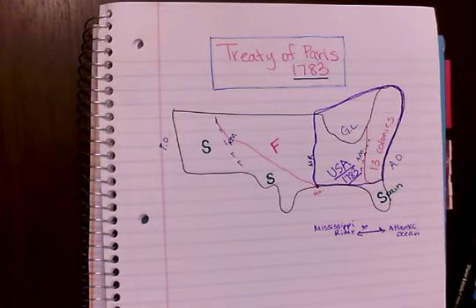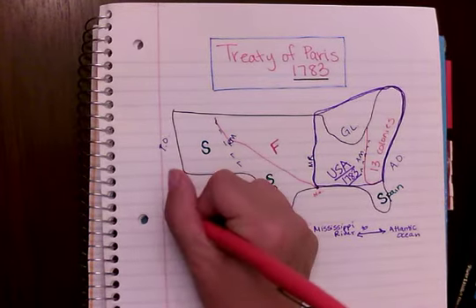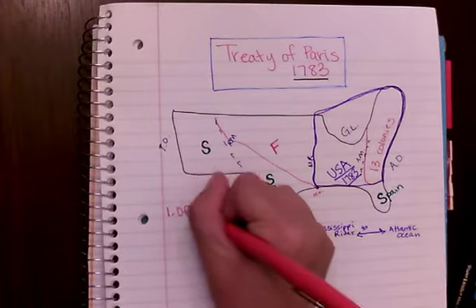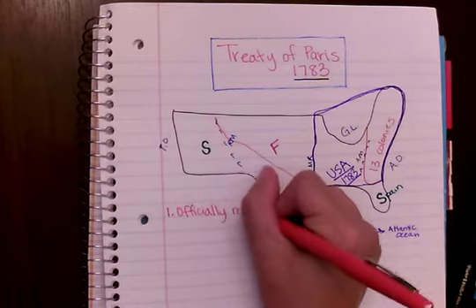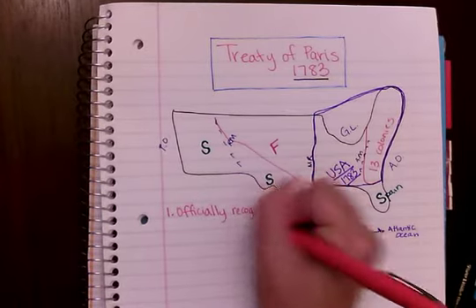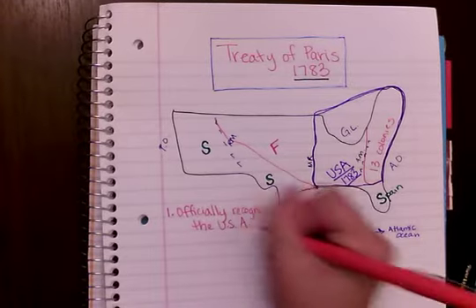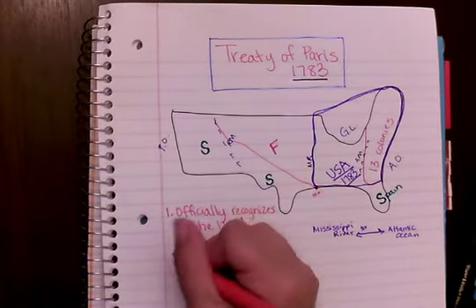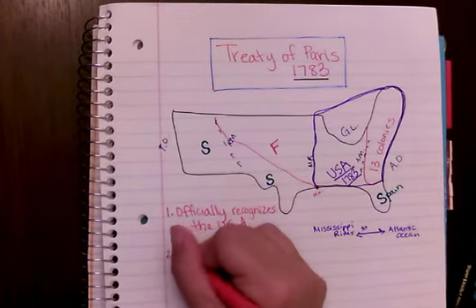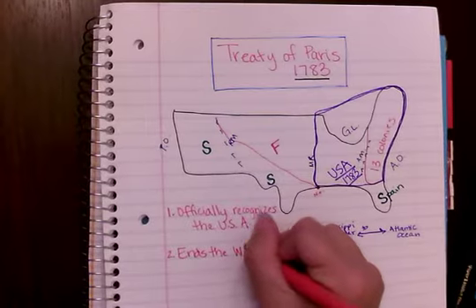The Treaty of Paris does two things for us. Number one, it officially recognizes the USA — it says you are your own country. And number two, it ends the war.